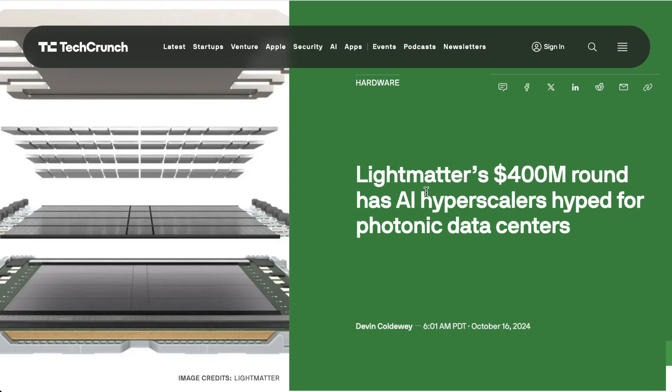Photonic computing startup LightMatter has raised $400 million to solve one of the biggest bottlenecks in next-generation data centers. Their product is a high-bandwidth switch that uses light waves rather than wires to pass communications between GPUs in a training cluster — theoretically a much faster way to connect units together. The top-end data centers currently use 100,000 GPUs, which all need to be connected together to function somewhat like a single machine.